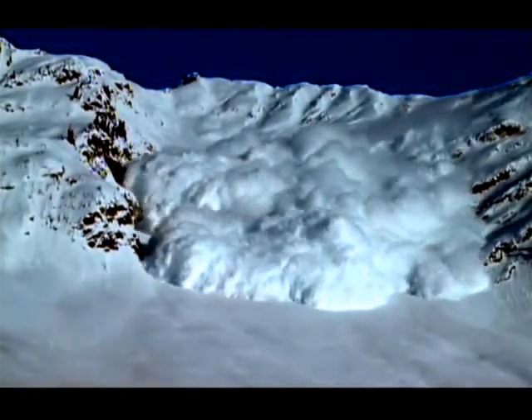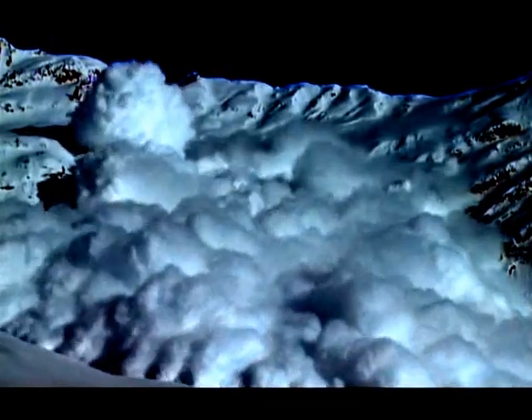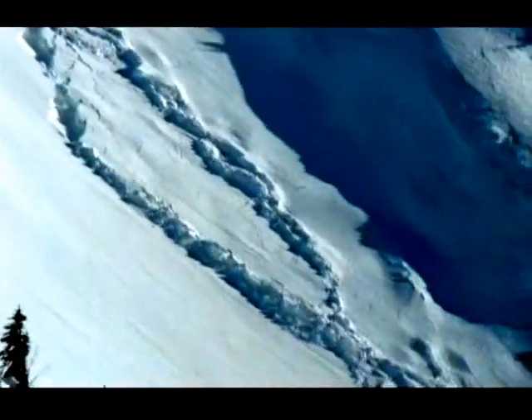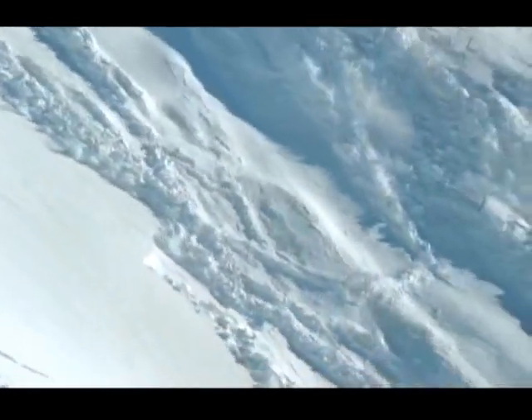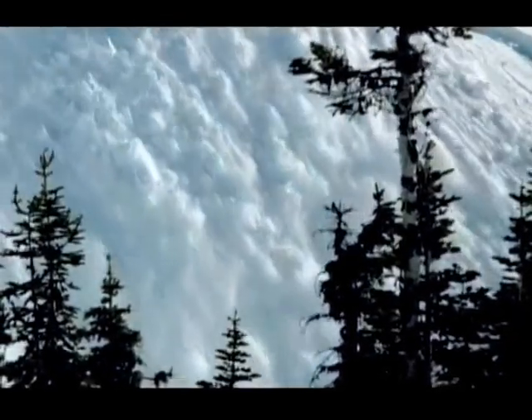Every year, around a million avalanches thunder down the Earth's mountains. But however devastating avalanches may appear to us, when it comes to reshaping the Earth, they barely even scratch the surface.